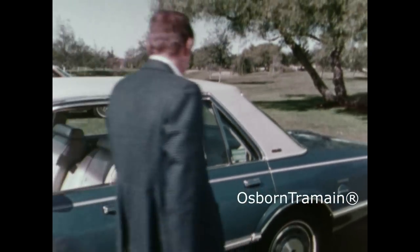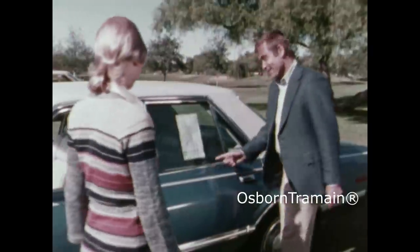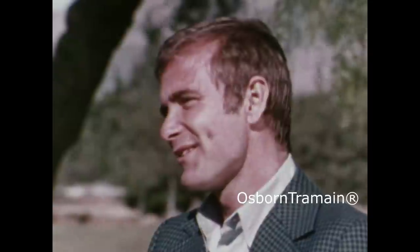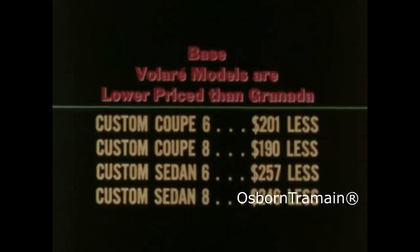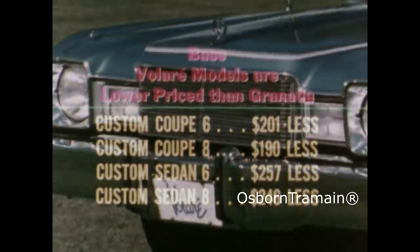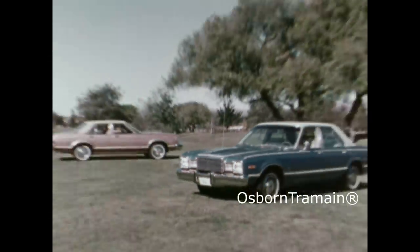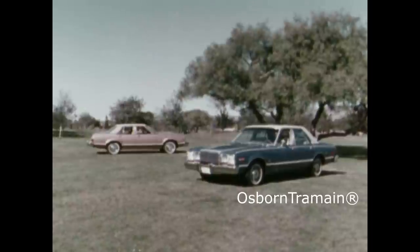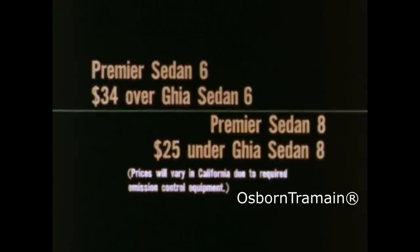Now you've seen the extra detail and the engineering advantages of the Volare compared to Ford's luxury compact. What about price? Well, in most Volare models — both coupes and sedans — the base sticker prices are lower than Granada. The base price shows the six-cylinder Premier model $34 over Ghia, and the eight-cylinder model $25 under Ghia when the V8 engine is ordered.